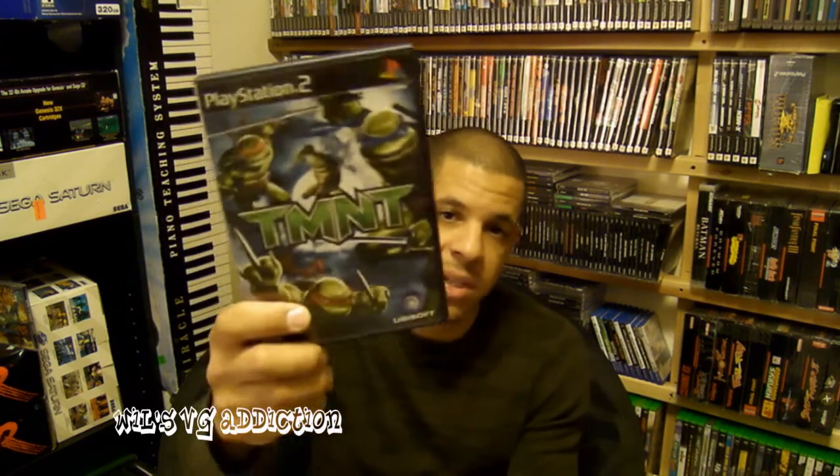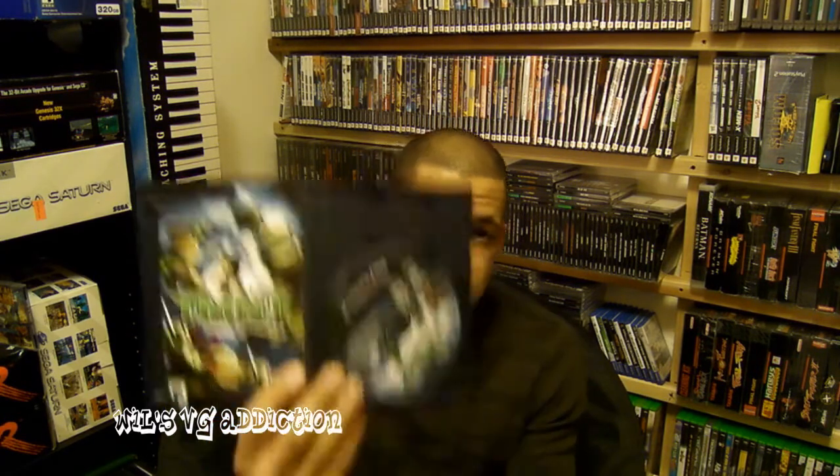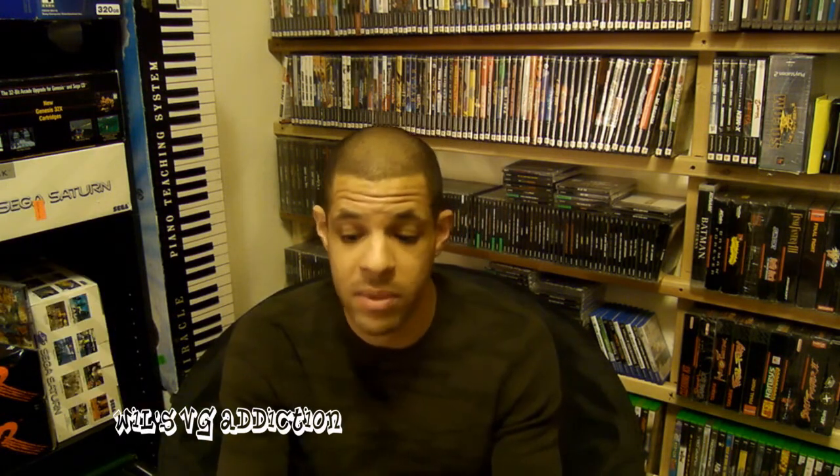I got a copy of TMNT for PlayStation 2, and I think this one was $2.99, also complete. I used to love Ninja Turtle games back in the old days with Super Nintendo and NES. I was really excited for the first Ninja Turtle game that came out on PlayStation 2 back around 2000 or 2001, but I just didn't like it. This one actually looked pretty decent, so I've been looking out for it for a while and I'm glad I got it for a cheap price.